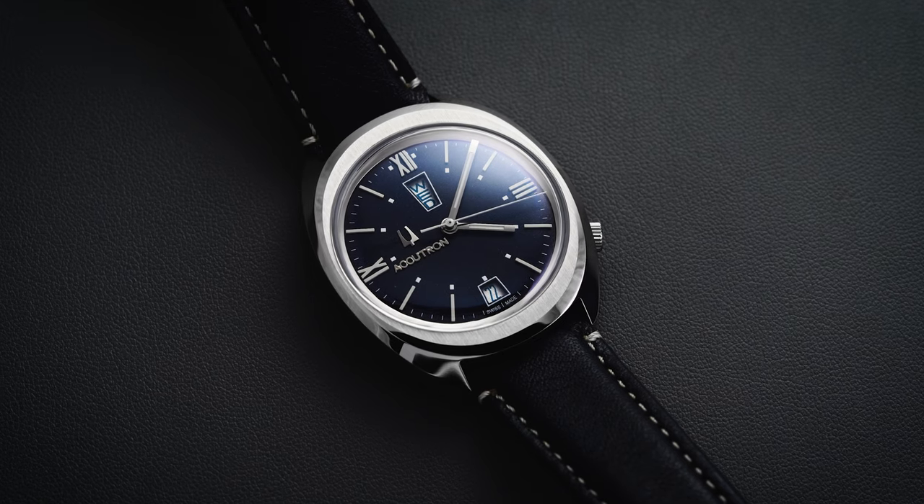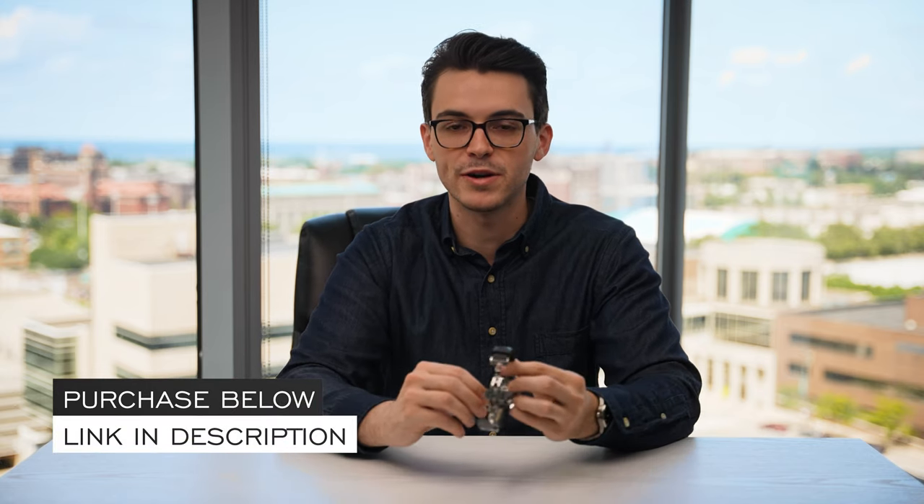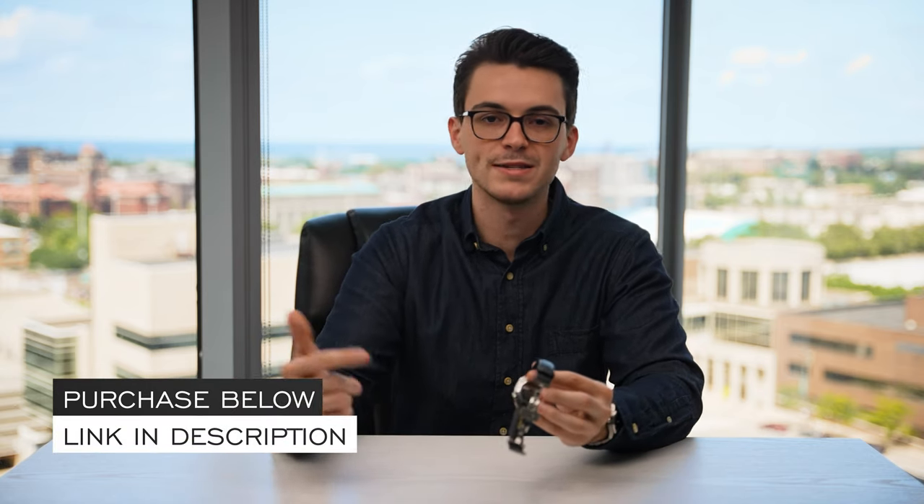Hi everyone, Teddy Baldassar with teddybaldassar.com. In this video we're looking at a watch from Accutron — the Accutron Legacy Blue Day-Date. On this channel we cover watches available for purchase on our website as a full authorized dealer. We'll go through an overview of this timepiece, look at some things to consider at the end, and throughout the video if you have further questions, check the link in the description to the product page where you can purchase the watch, see more information, and book a time with one of our dedicated watch specialists.